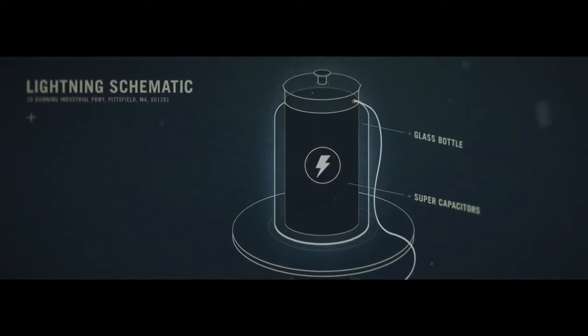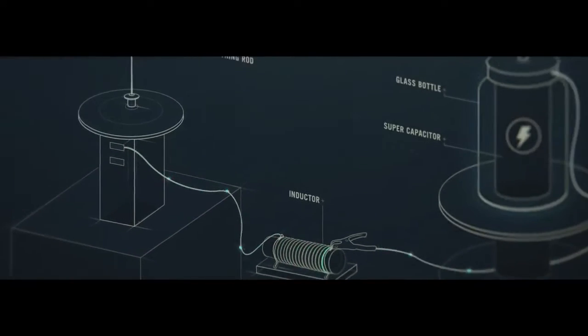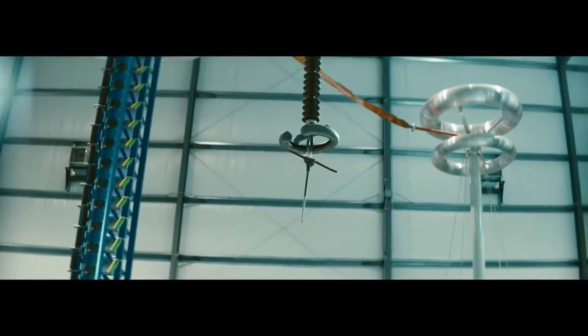Importantly for our experiment, they can also absorb sudden surges of energy, although 2 million volts is quite a surge.